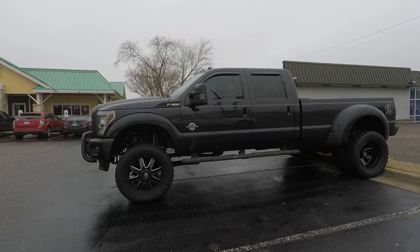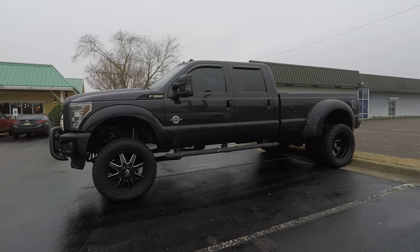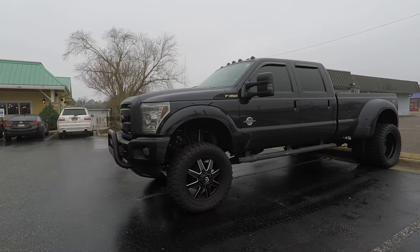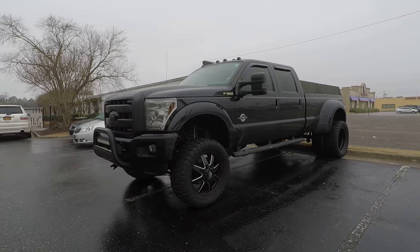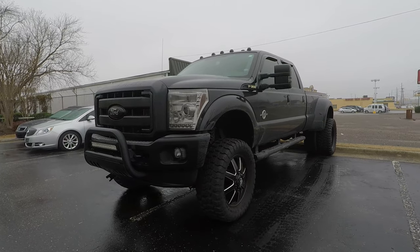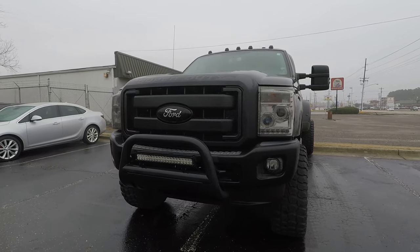Alright, just had to stop and get some footage of this beautiful F-350. See, this is what I was planning on doing — I was going to get an F-350 and raise it up and level it out just like you see this one sitting here. This is gorgeous.